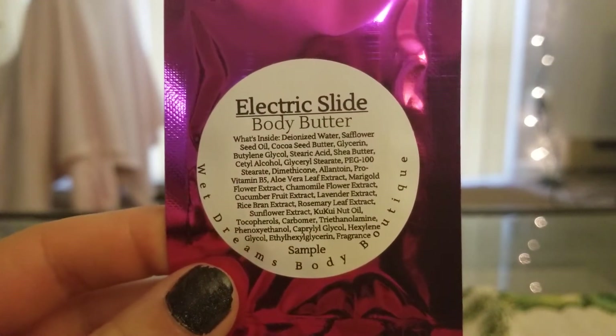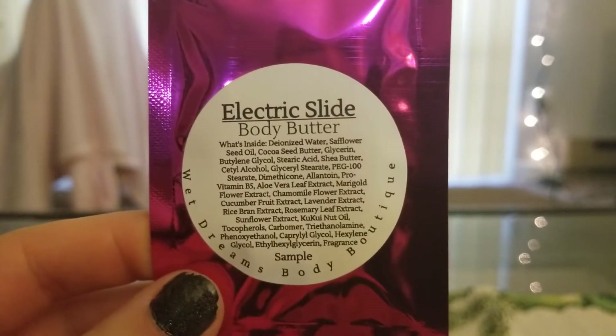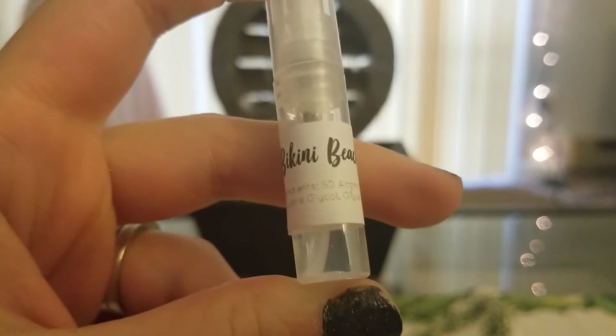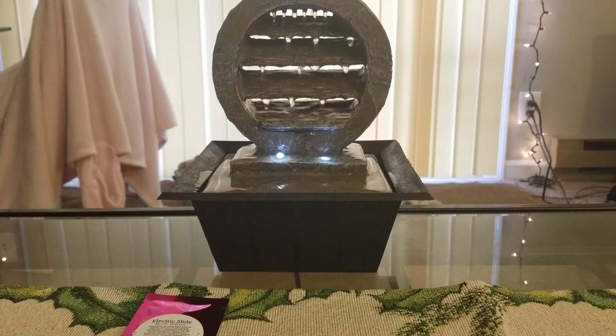She did send me a couple samples. This is Electric Slide Body Butter — I haven't tried it yet because I wanted to show you guys first. I also got a little mini perfume sample in Bikini Beach. I'm pretty sure the details are on her Facebook page but to me it kind of smells perfumey and florally. It smells nice, I don't think it's horrible.